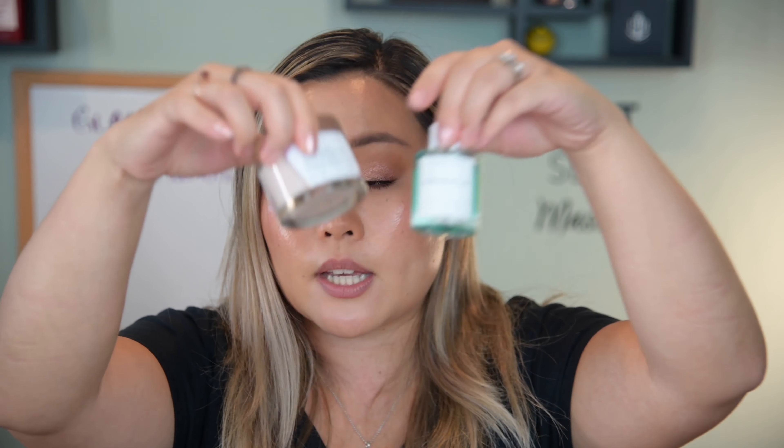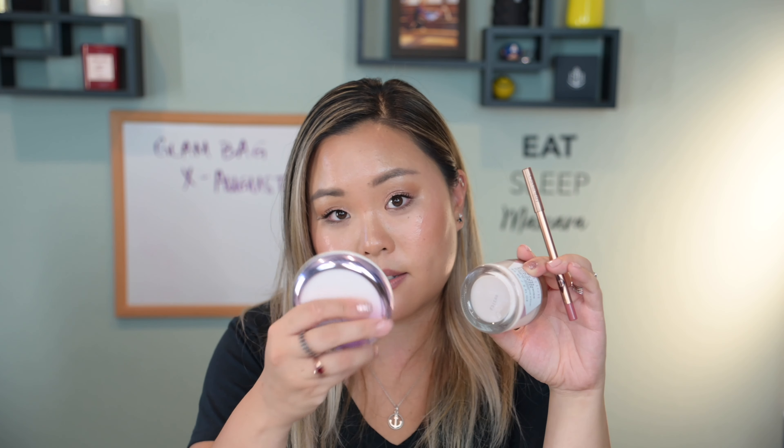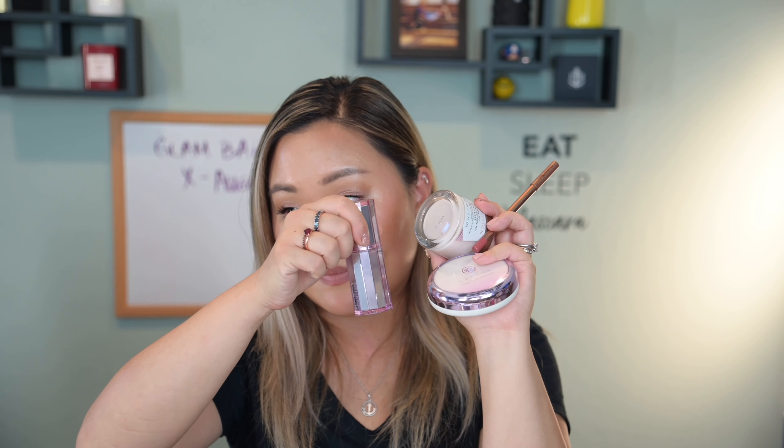That pretty much wraps up this video. The Glam Bag X this month was pretty good, though not my favorite. The big winners for me were the Volition moisturizer, the Charlotte Tilbury lip liner, the Tatcha Silk Canvas primer (since I've been dying to try it), and the About Face highlighter. Not the best I've received, but there are a few gems in there. If you enjoyed watching, please like and subscribe, and I'll see you in next week's video!